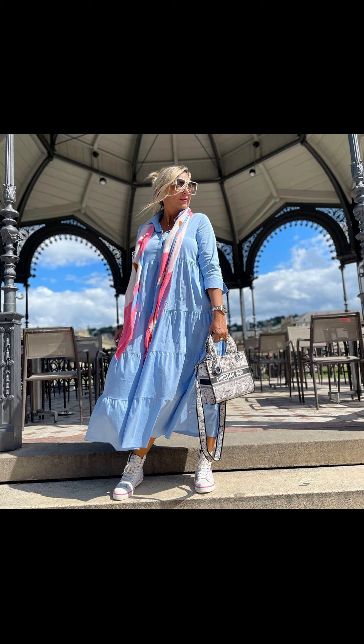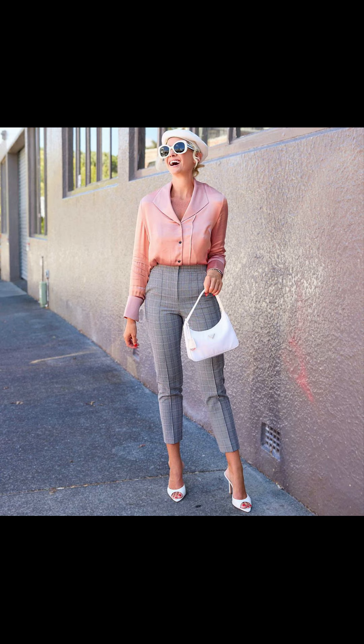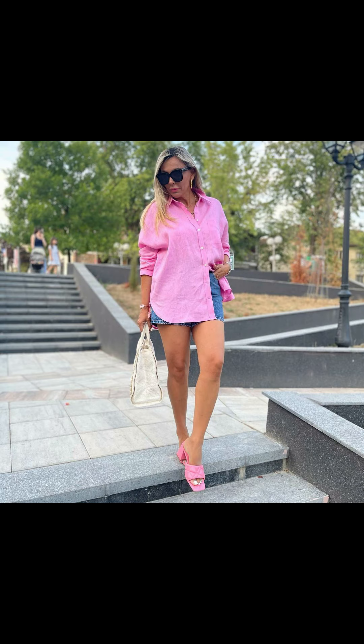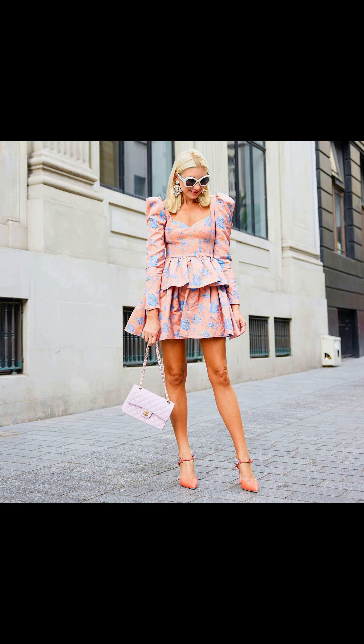Now let's move on to the classic summer combo: shorts and a t-shirt. This is a go-to outfit that can be easily dressed up or down. For a casual day look, pair some high-waisted denim shorts with a graphic tee and white sneakers. To elevate the outfit for a night out, swap the sneakers for some strappy sandals, add a statement necklace, and throw on a light jacket.